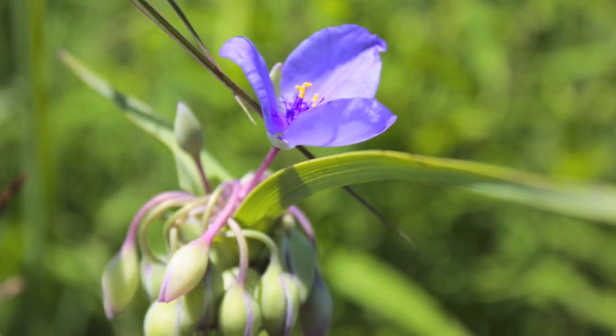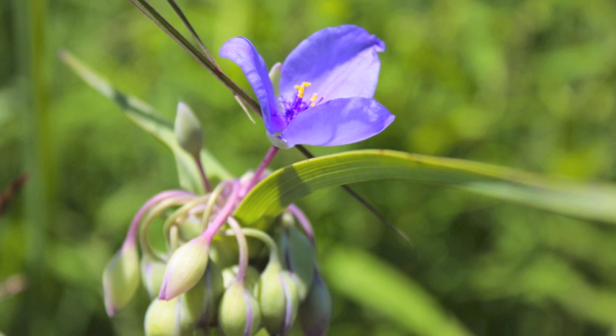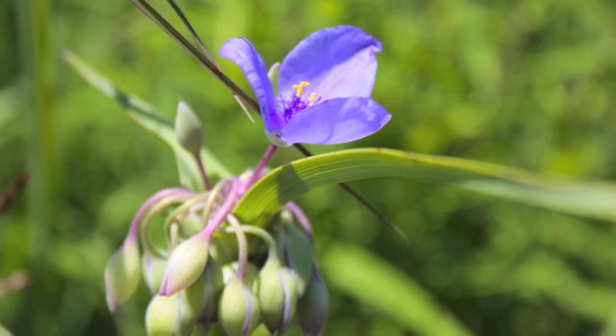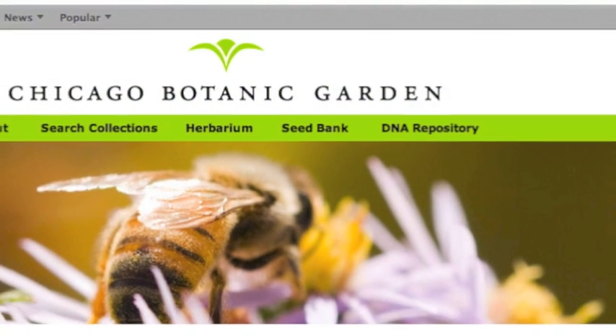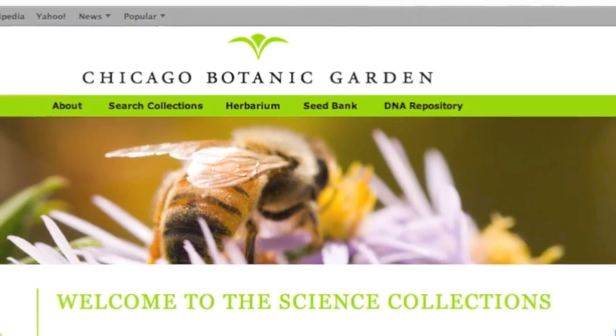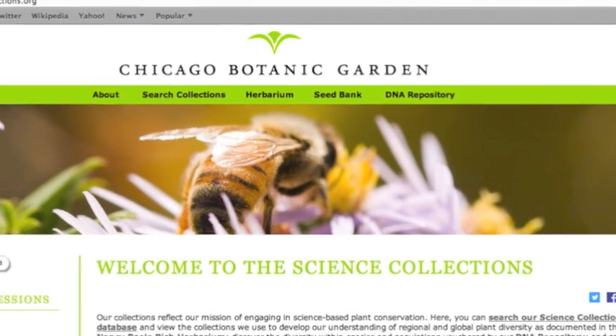I hope our video was informative. If you still have any questions about making a standard seed collection for the seed bank, please contact us. Our contact information is on our website — go to www.sciencecollections.org and click on the seed banks tab.